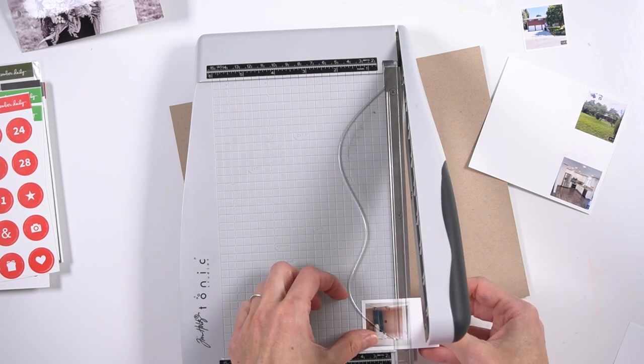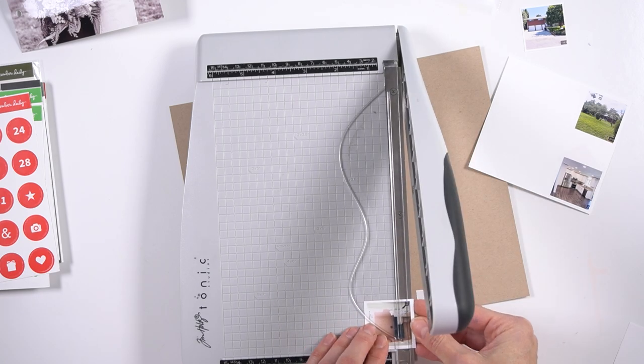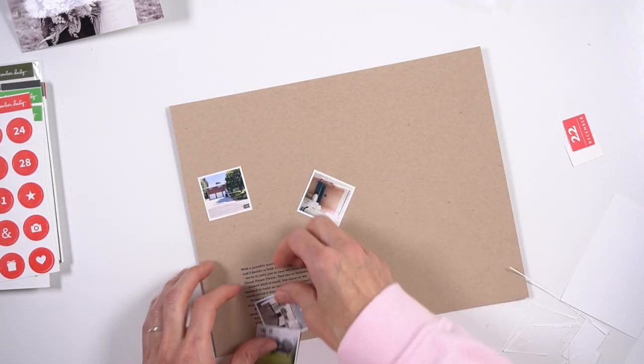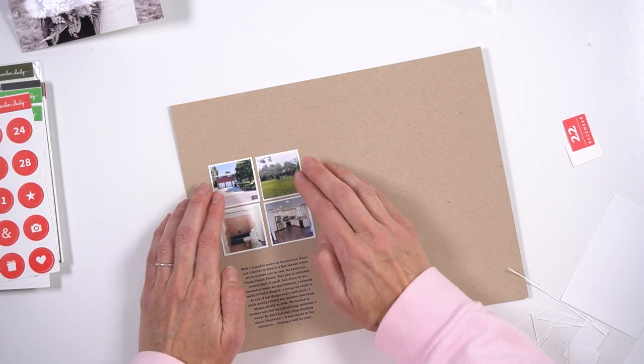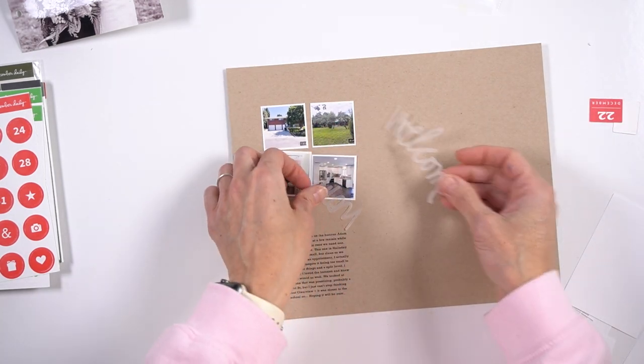I did a layout that was basically identical to this — I had a photo, then a large title made out of vellum, and some journaling. I came across it the other day and thought this would actually be really great in the album. I needed to do something on the backside, and this story is about basically finding a place to live.